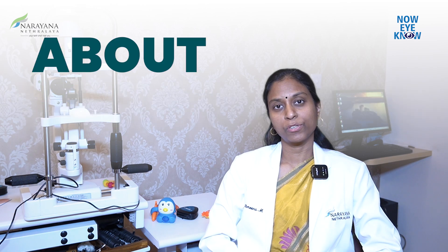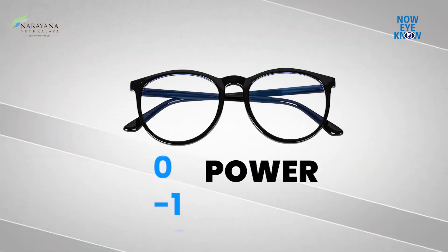Are you a parent who is concerned about your child's constantly increasing minus number glasses? This video will give you an overview about different myopia progression control measures.